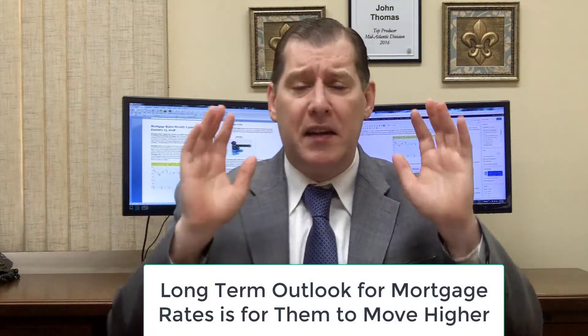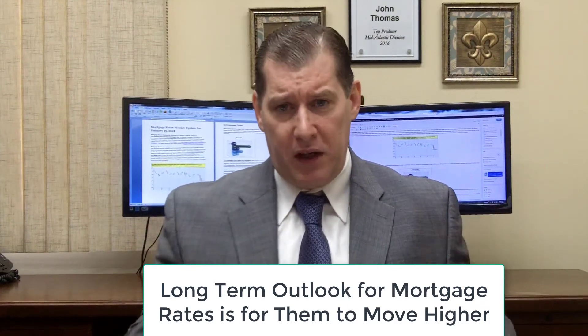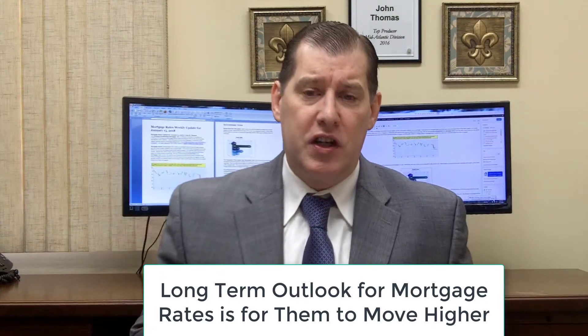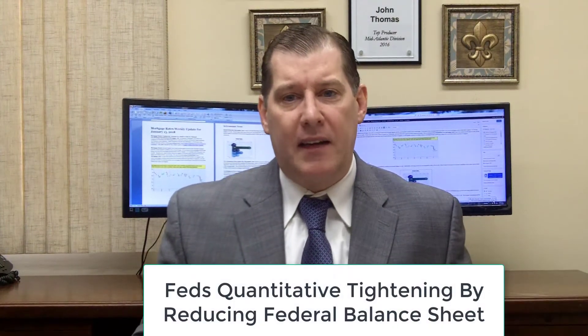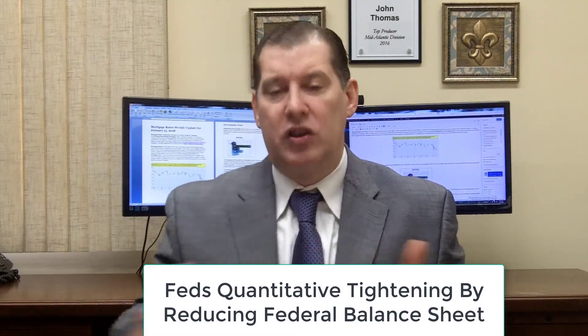The long-term outlook for mortgage rates is that they're going to move higher as we go into 2018, because the Federal Reserve has begun reducing their balance sheet by not reinvesting the dividends on their payoffs of treasuries and mortgage bonds.